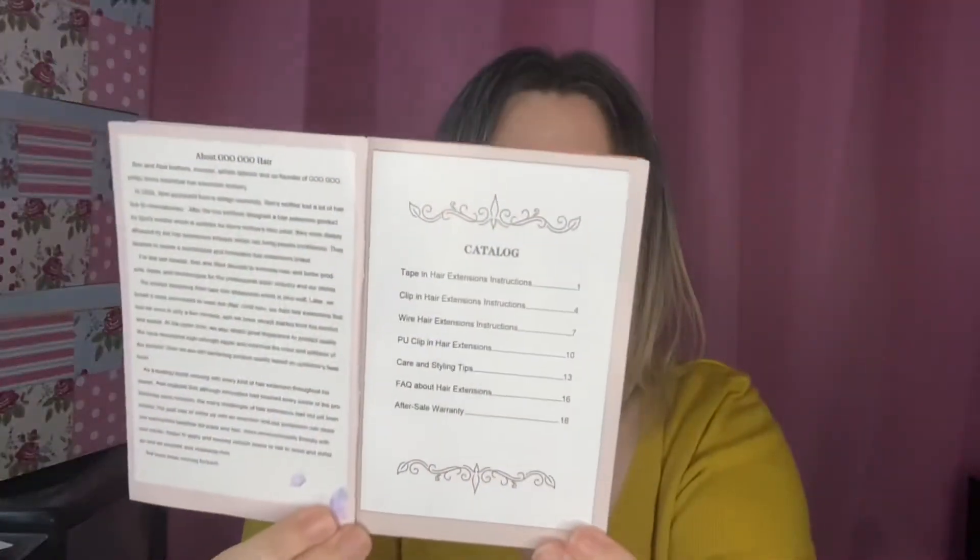There's a little note from them, and a page telling you what categories are on what pages: taping hair instructions, clip-in hair instructions, wire hair instructions, wire hair extension instructions, PU clip-in extensions, care and styling tips, frequently asked questions, and after-sale warranty. The first thing I'm going to look at is care and styling tips — let's see what heat they can take. Care and styling is on page 13.